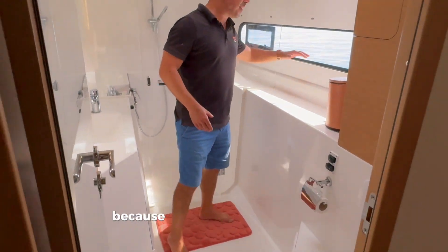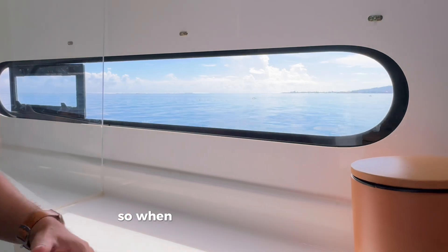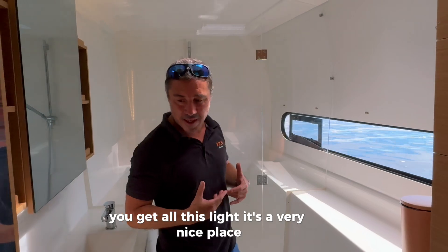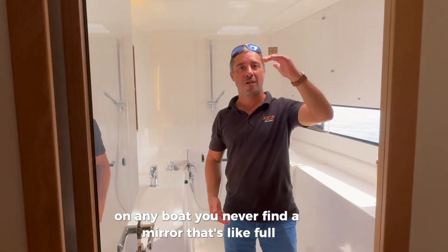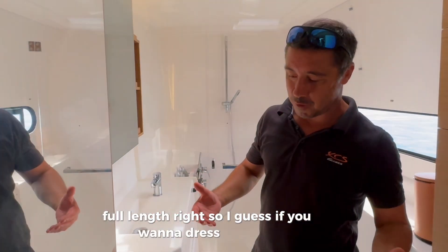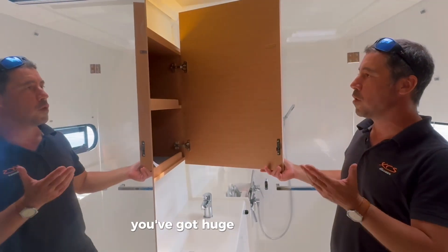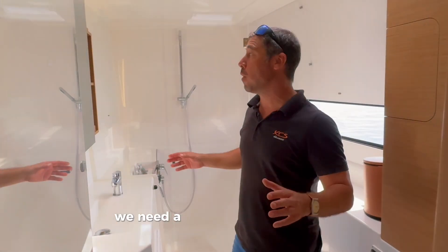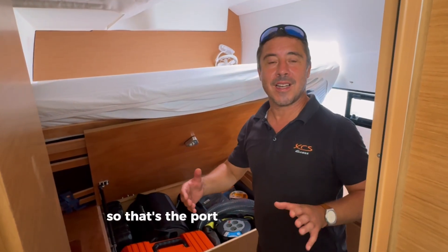The bathroom is very nice — lovely at sea because you get this window with a view over Papeete harbor and the lagoon. When you're having a shower or brushing your teeth you get all that light. One special design feature Tony and Silvano requested was a full-length mirror — on any other boat you never find one like that — so you can see yourself from top to bottom. There's also huge storage and a full wardrobe in the bathroom.